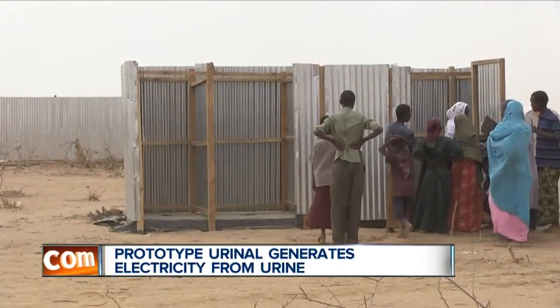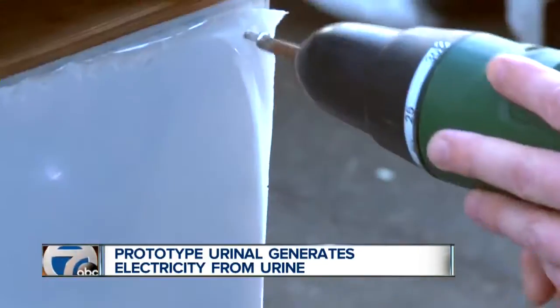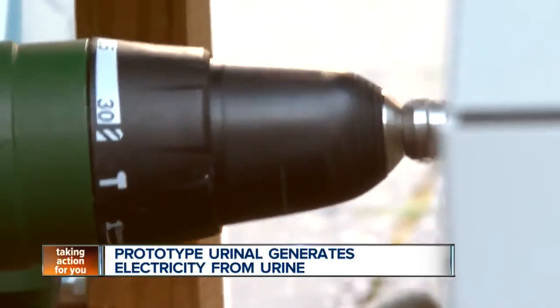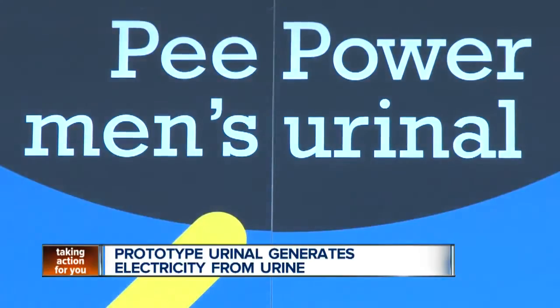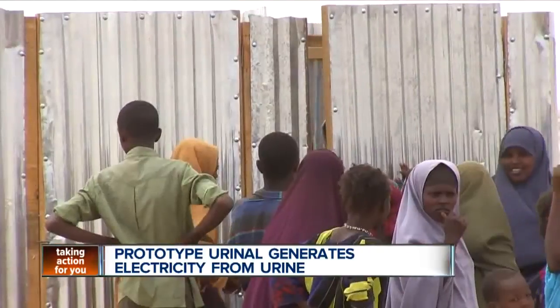They've built a prototype urinal that is equipped with microbial fuel cell stacks. The fuel cells make use of live microbes that feed on the urine. The system then taps into that biochemical energy and converts it directly into electricity.